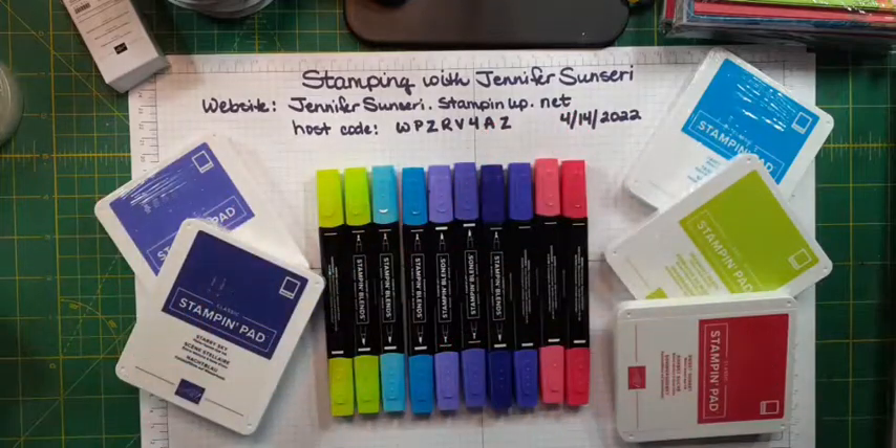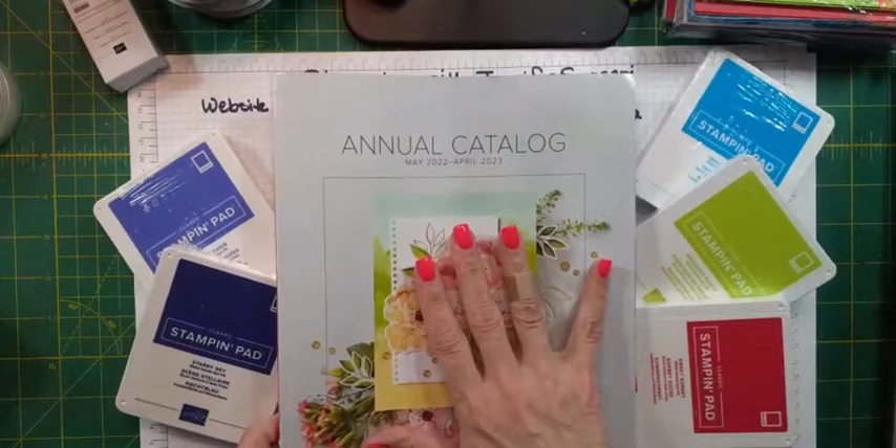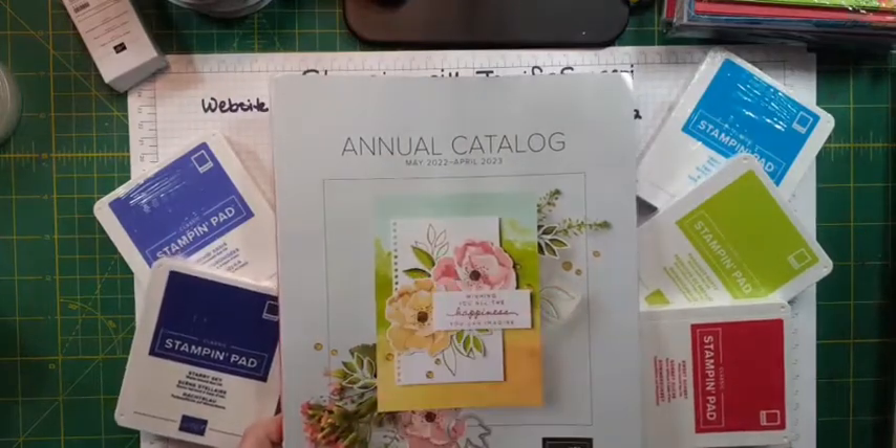Hello, it's Jennifer Sinceri and I am a Stampin' Up independent demonstrator. It is Thursday, April 14th, 2022. I am coming on unannounced to share with you pre-order items — I thought you would enjoy seeing some new goodies that are going to be available starting May 3rd. We have a new annual catalog that goes live on May 3rd.